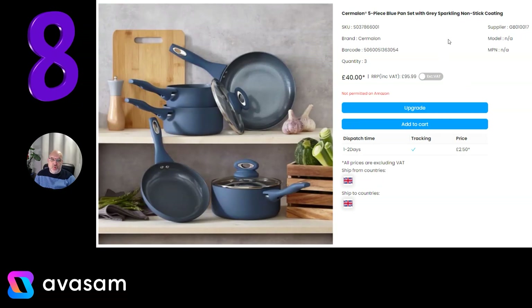And at number 8, I think we've just switched from pink to blue — this is the Sir Milan 5-piece at £40 from Supplier 17, with £2.50 postage. There's not a lot of stock of these, but they do come in every single month, so you can list them and if there's enough stock they'll be shown on the platform.